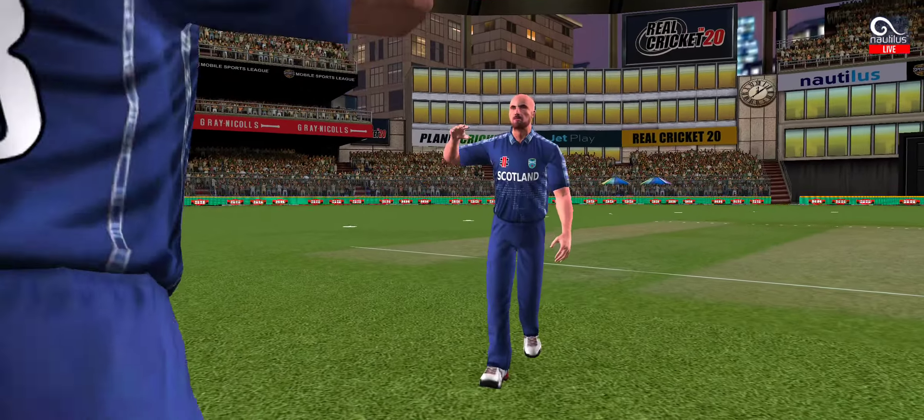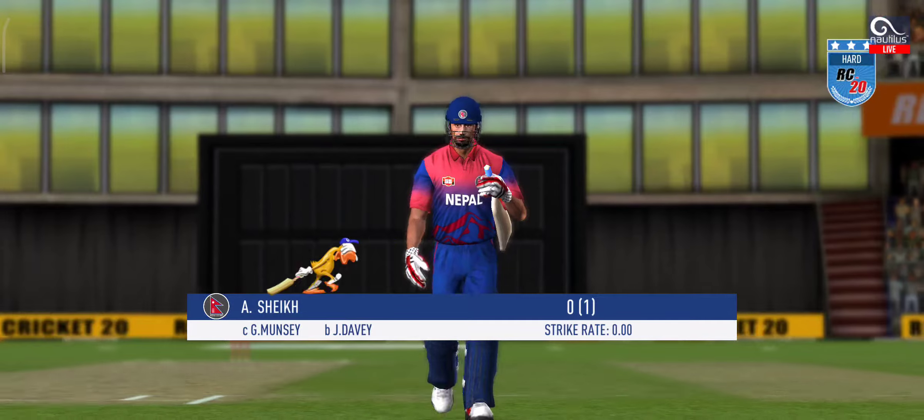Got the elevation right, but he couldn't time it too well. That is a good catch in the end.